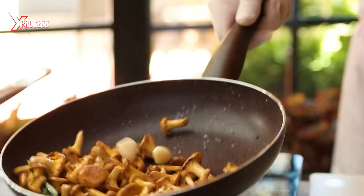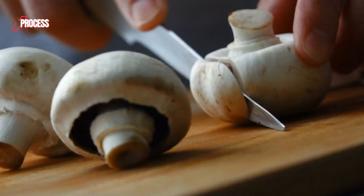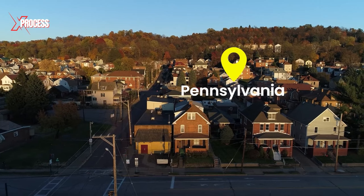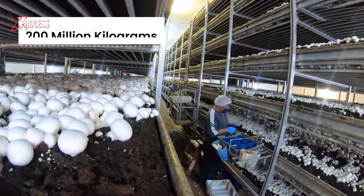These mushrooms have captivated human palates throughout history. It wasn't until the mid-20th century that mushrooms truly made their mark in our dishes. A small city in Pennsylvania engages in an annual cultivation of nearly 200 million kilograms of mushrooms.